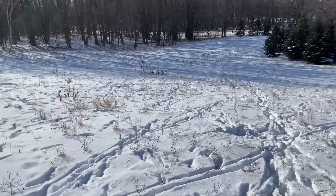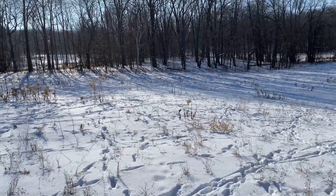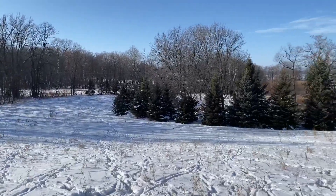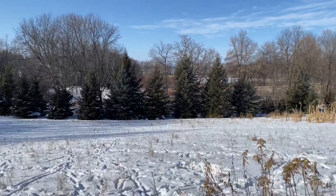Winter tells you everything you need to know, assuming of course you have food and deer on the property. It's just one of those times of year where they're going to show you exactly what they want to relate to.